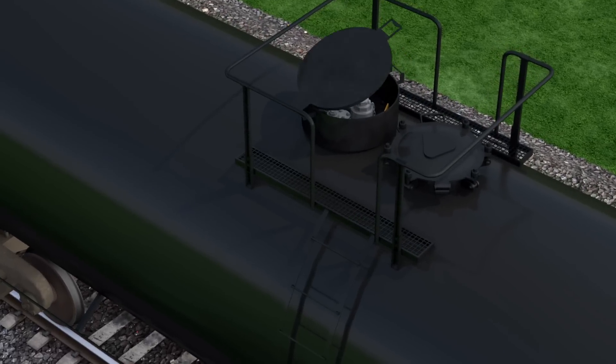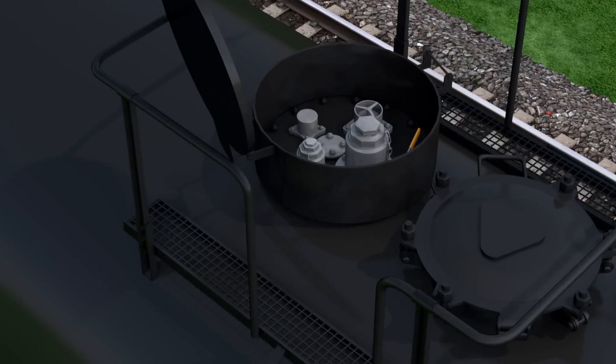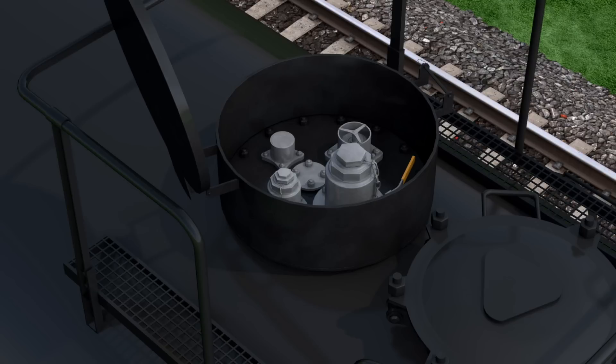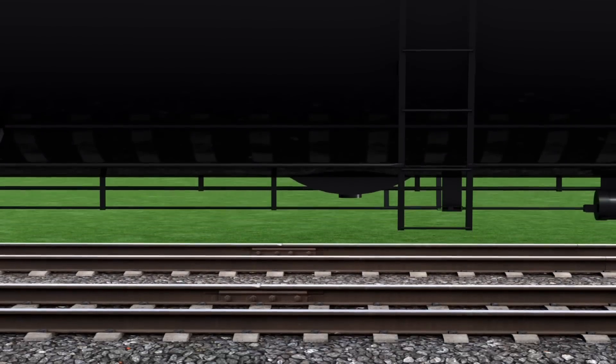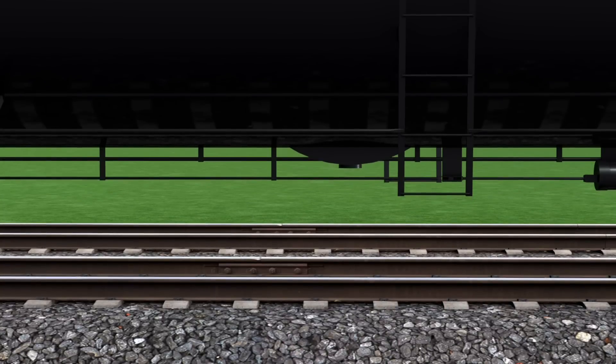All tank cars carry further protection topside, where a steel housing protects critical valves and fittings. And down below, a protective skid shields the bottom outlet valve with a special design to prevent unintended opening.